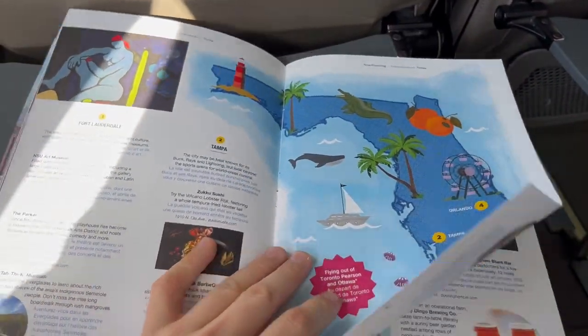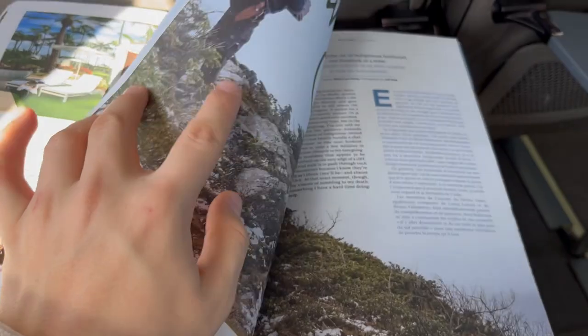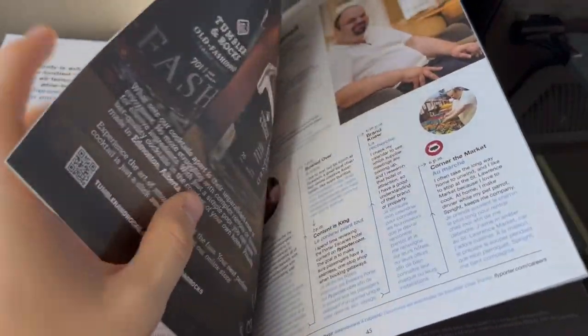Porter is very old-fashioned in the sense that it does not offer any Wi-Fi or video entertainment on board their Dash 8s. However, their Reporter magazine is at every seat and this does the trick for most flights.